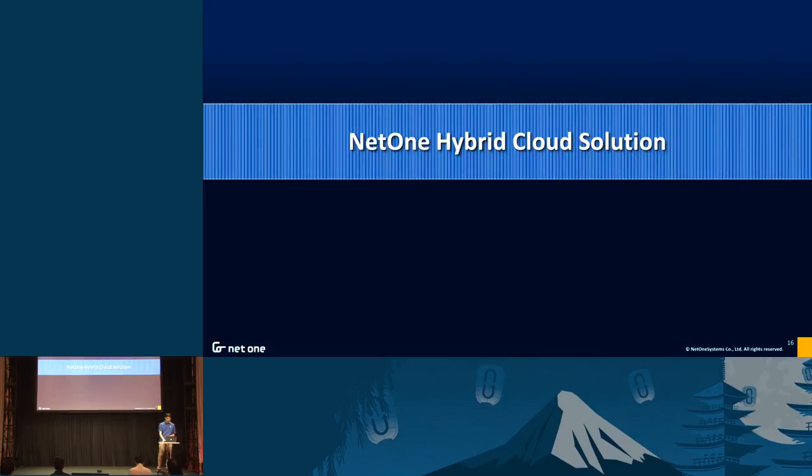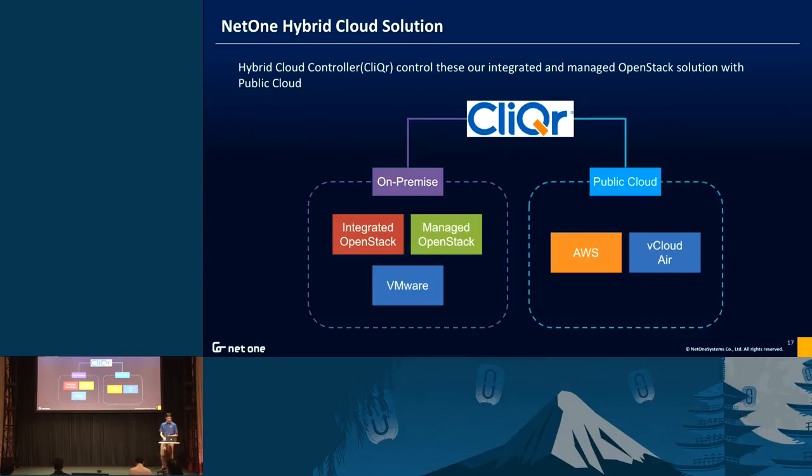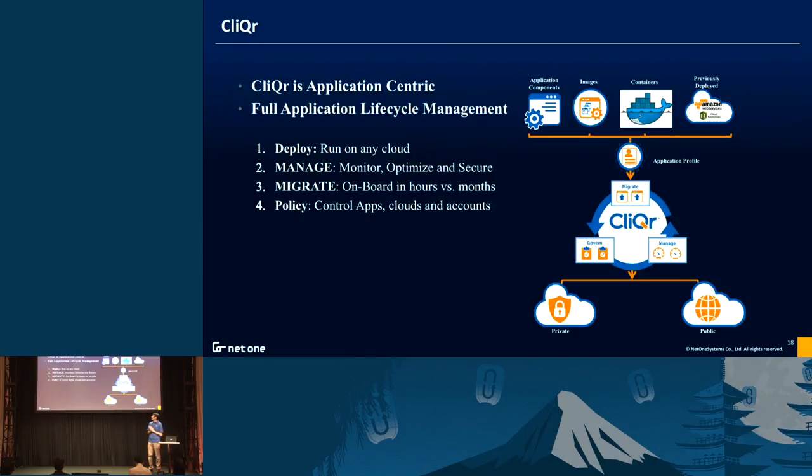For our hybrid cloud solution, we are using Clicker to manage on-premise workloads and public cloud workloads. Clicker can manage hybrid cloud — you can deploy any type of application to any cloud, and you can monitor and manage these applications. If you want to migrate an application from one cloud to another, you can do that from the Clicker Dashboard. You can also enforce policies to applications from the Clicker Dashboard.